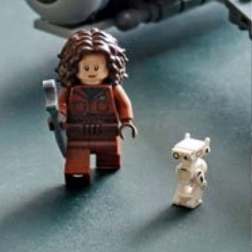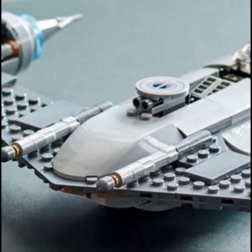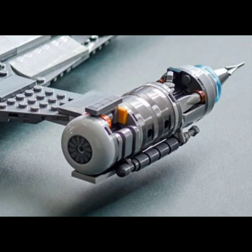This starfighter measures 16 and a half inches long by 11 and a half inches wide and two and a half inches tall. This set includes 412 pieces. Watch and enjoy.